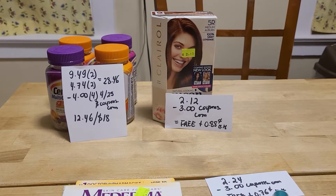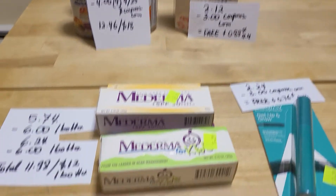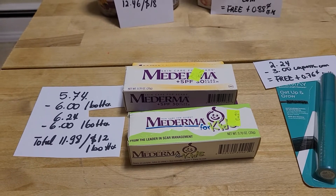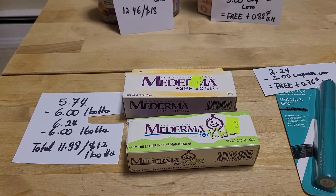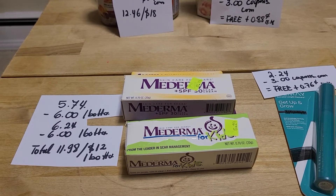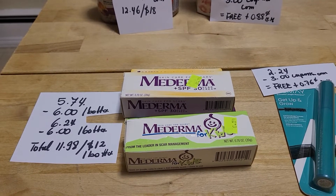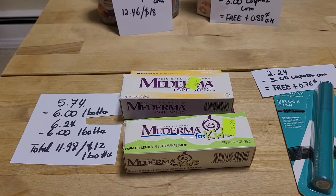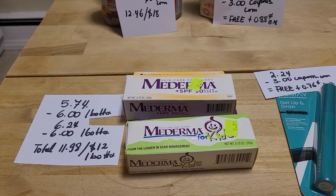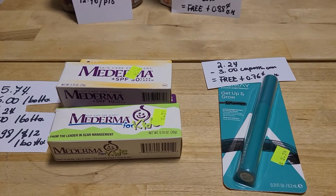Mederma is a great deal if you have the ibotta rebate. I found a regular Mederma with SPF for $5.74 and the Mederma for Kids at $6.24. My total came to $11.98, and I'm getting $12.60 back for each one from ibotta.